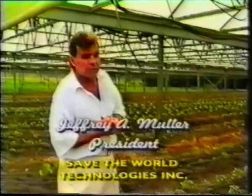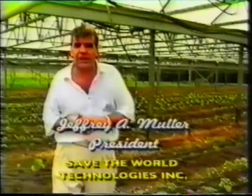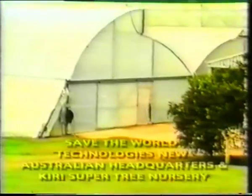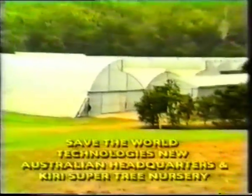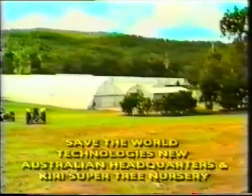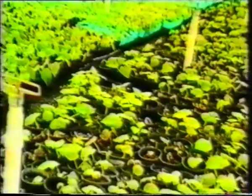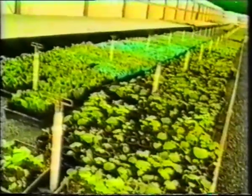Welcome to Save the World. We'd like to introduce the Kiri tree — a tree that grows an inch a day and reaches full maturity in five years, standing 60 feet high with around a foot and a quarter in diameter. This particular tree has grown a metre a month in this environment, and we plan to harvest between three and a half and five years.